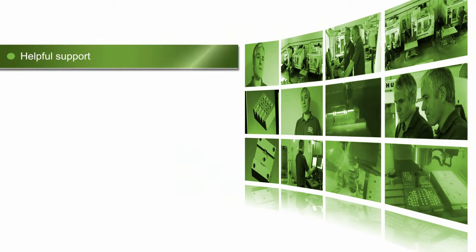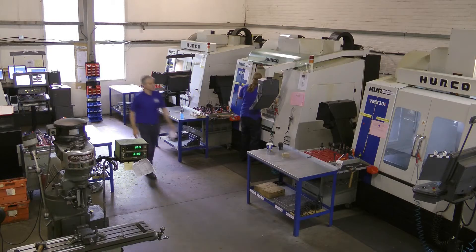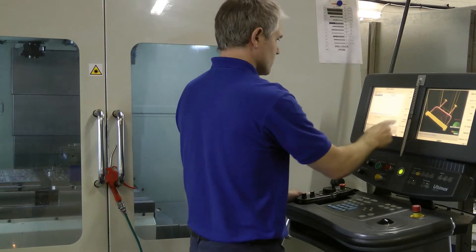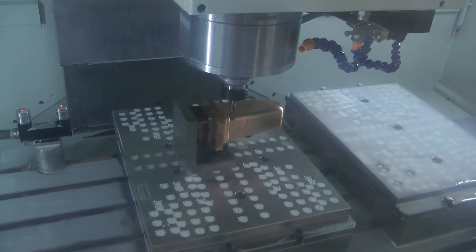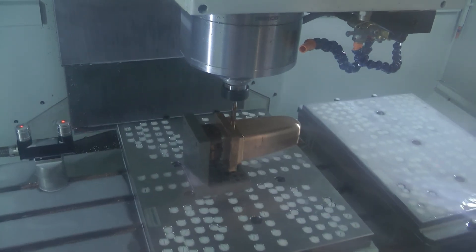The Edgecam staff are very helpful — they always get back in touch. The support is really good and we've used them for a long time and they've always guided us in the right direction. We wouldn't be with Edgecam if we didn't want to improve, and we find that Edgecam is improving all the time and helping us to improve our company.